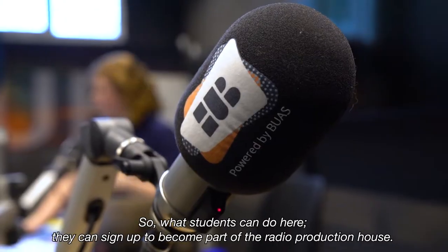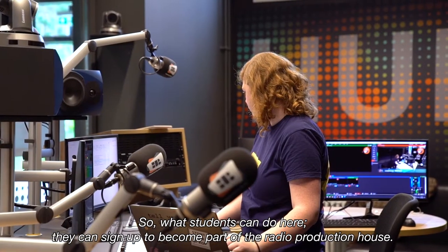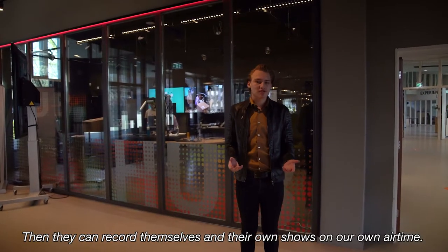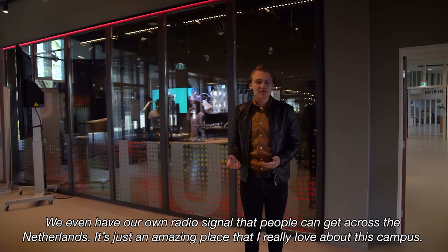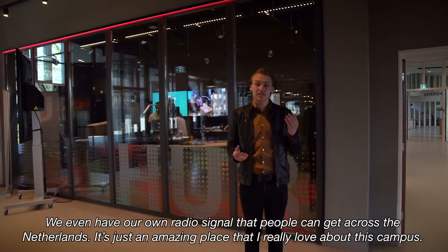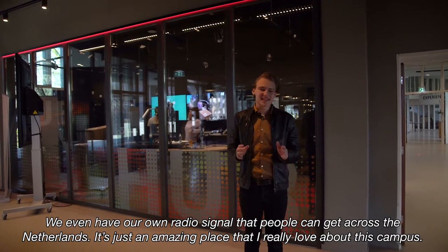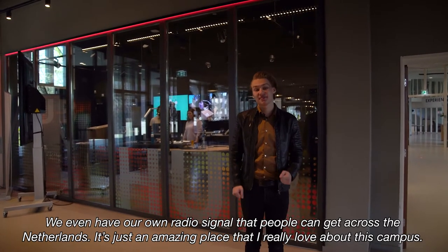What students can do here is sign up to become part of the radio production house and then they can record themselves and their own shows on our own airtime. We even have our own radio signal that people can receive across the Netherlands. It's just an amazing place that I really love about this campus.